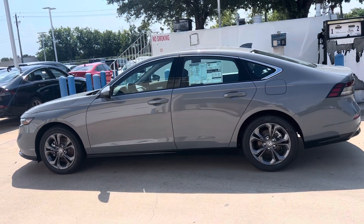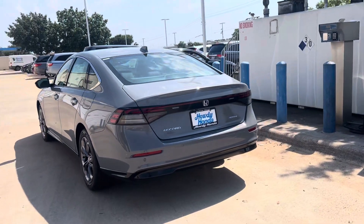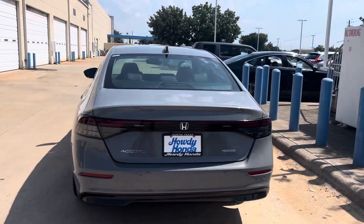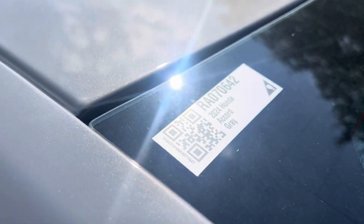Julian, it's Brad at Howdy Honda. I still can't find the one that you submitted on, but I got the twin right here — Accord EXL Hybrid. I'm going to get my hands on the stock number right there.